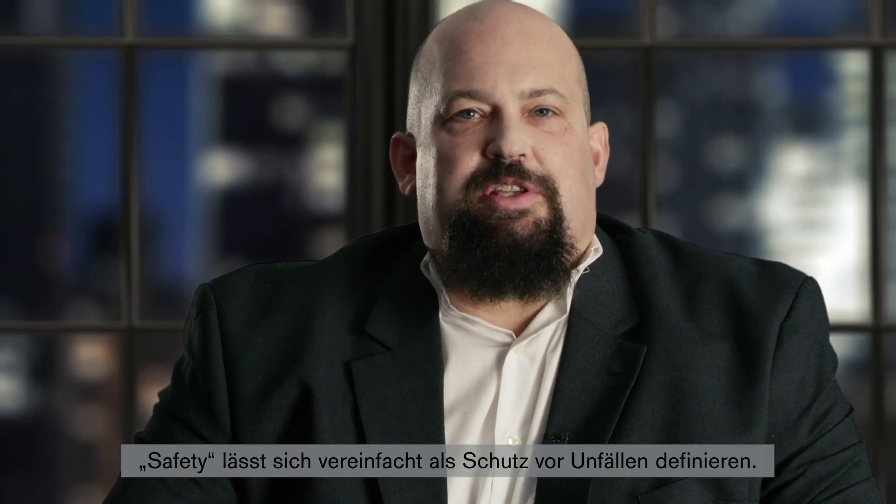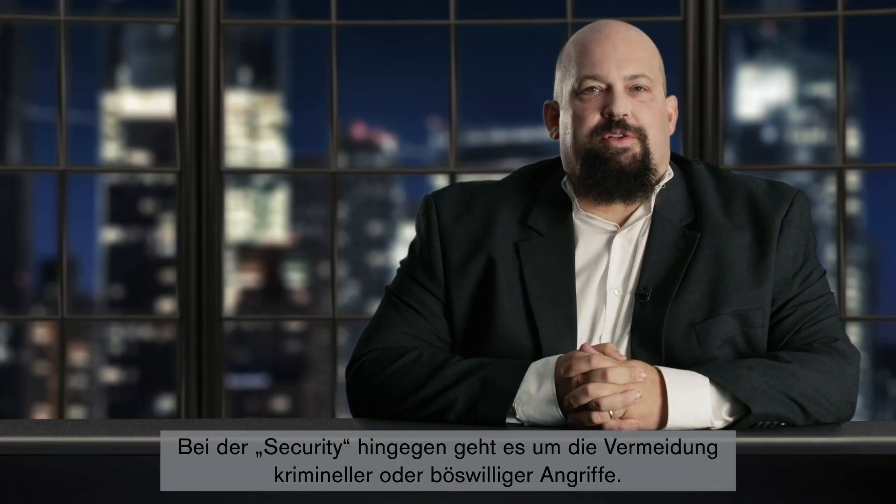In a very simple definition, safety is a protection against accidents, whereas security is a protection against criminal actions or malicious intent.